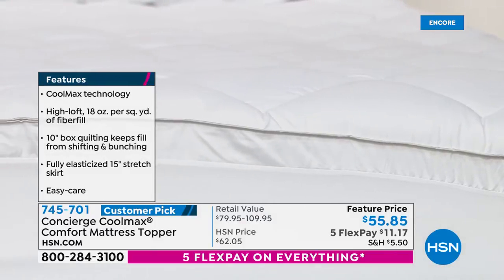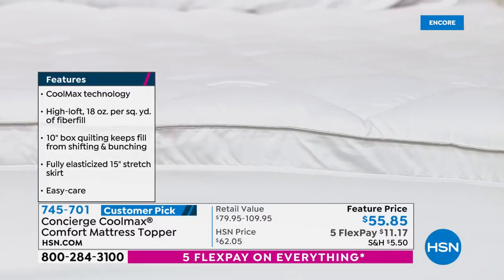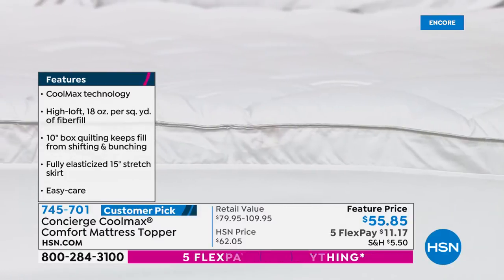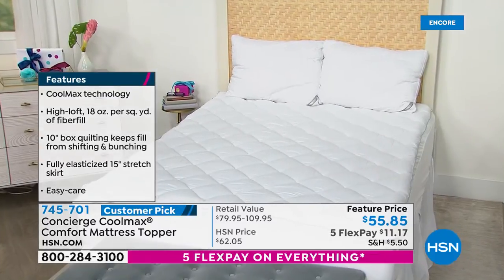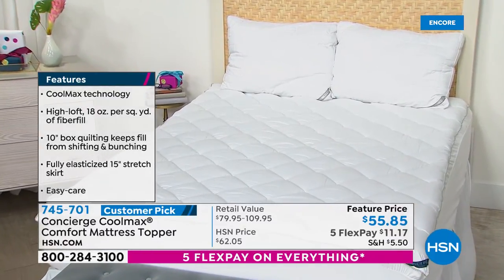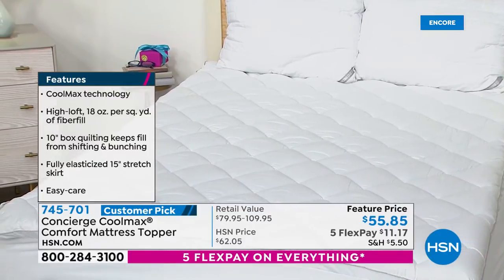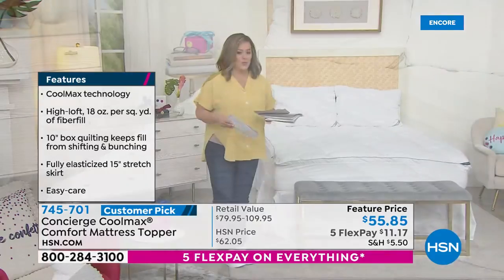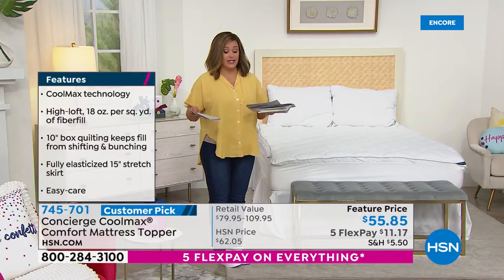Whatever size you choose today, same price. The retail value is $79.95 to $110. So much more expensive for that, especially for king or California king. We're very excited to offer this today. If you're a hot sleeper or you've always wanted a lofty mattress pad, this is the one you want — because it's going to address those hot, sweaty nights. Yes, this can make a huge difference in extending the life of an older mattress, making it feel new and fresh again, or really protecting a new one.